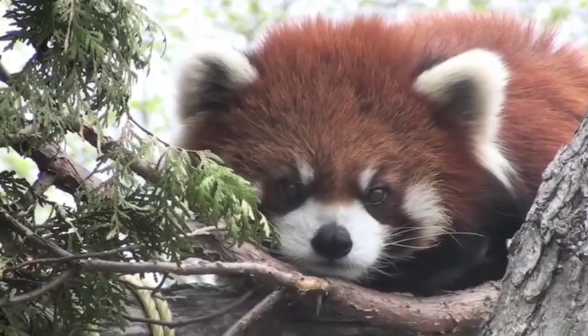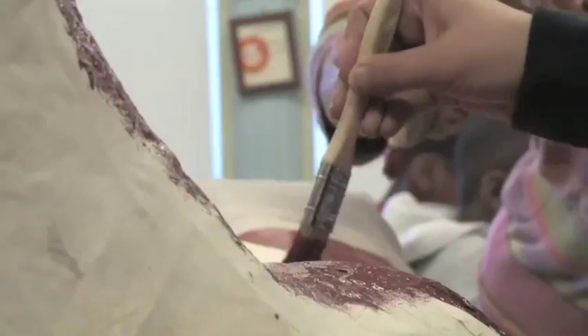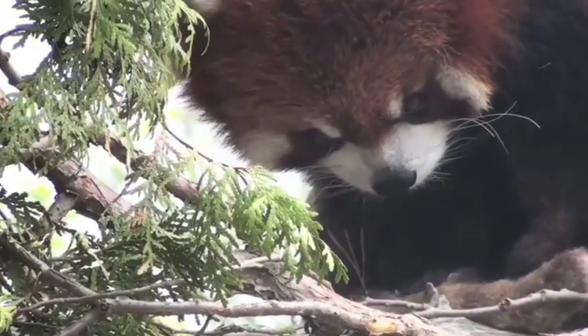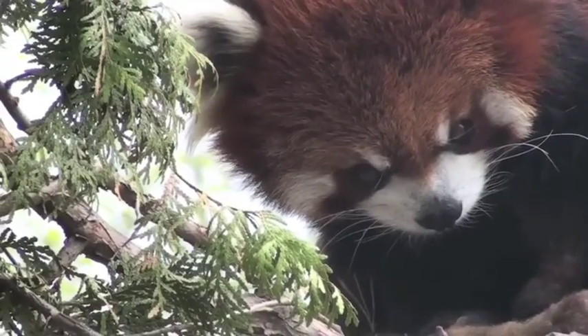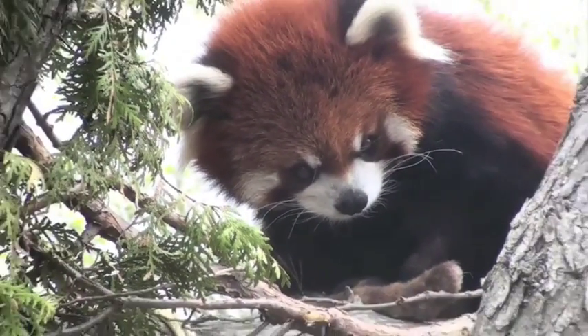Red Pandas eat primarily bird eggs, berries, and blossoms. The Chinese name for a Red Panda is Hun Ho, or Firefox. Did you know almost every day they spend their lives in trees? A Red Panda grows to at least the size of a house cat.